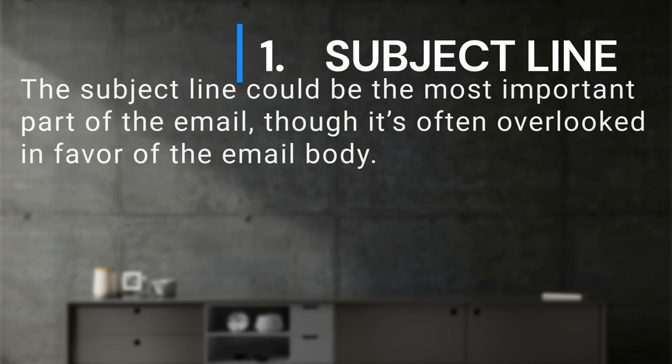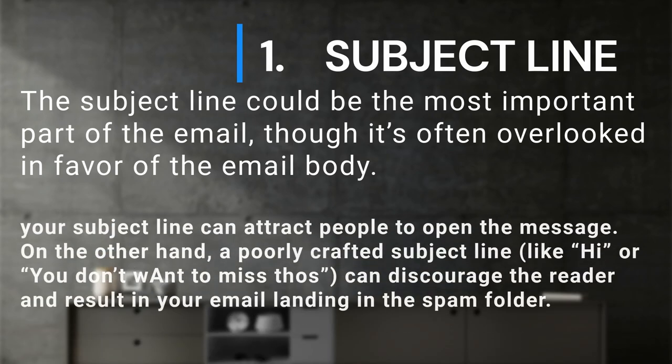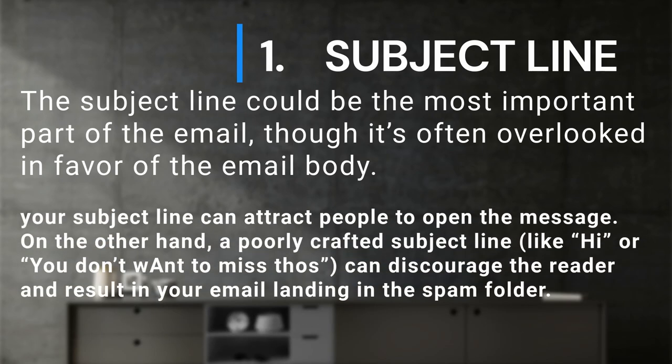What is the subject line? The subject line could be the most important part of the email, though it's often overlooked in favor of the email body. Your subject line can attract people to open the message. On the other hand, a poorly crafted subject line — like 'hi' or 'you don't want to miss those' — can discourage the reader and result in your email landing in the spam folder.